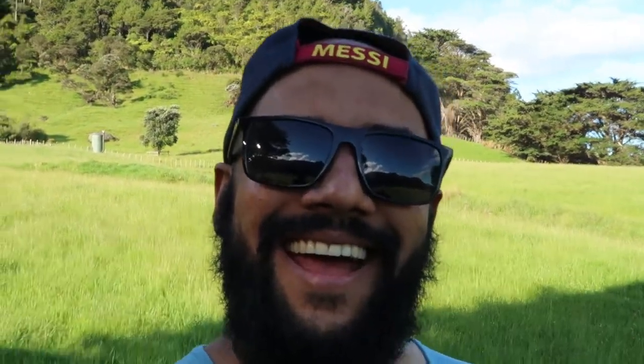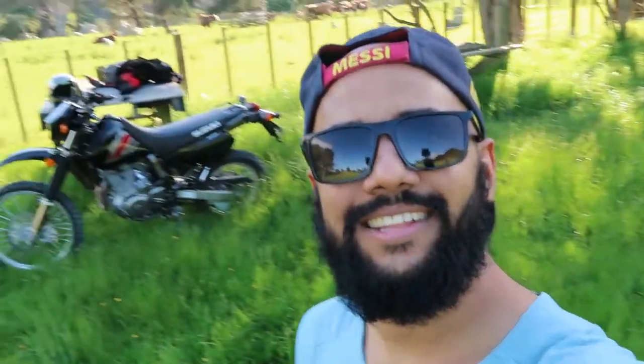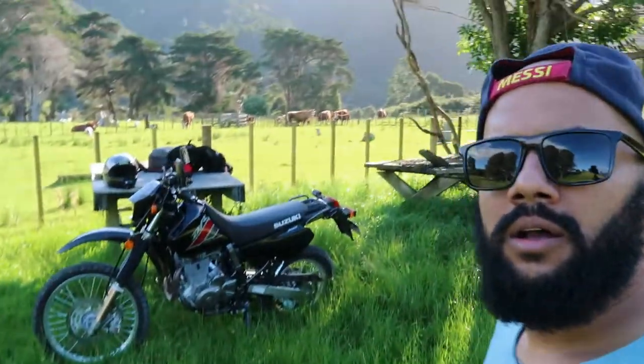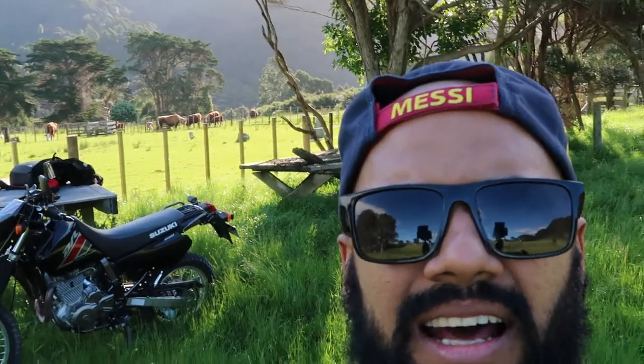So guys, this is my DR650 motorcycle that I got two weeks ago, and I'm very stoked. I've never been this happy because I think this is the best motorcycle I've ever owned. I still got my Bullitt 500. I've sold my Continental GT and got to make some room in the garage. I've done about 96Ks on it — got the bike and only done about 92 or 96Ks.